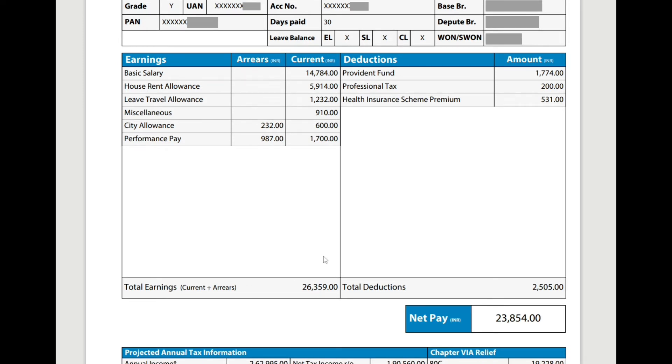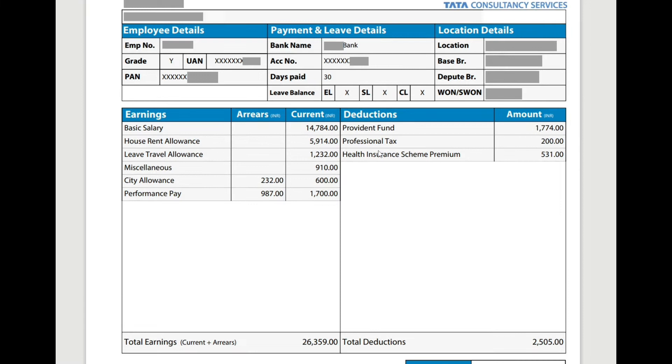Coming to the deductions, the Provident Fund is also somewhat higher compared to the last month, because the Provident Fund is calculated at 12% of your basic salary. The professional tax is 200.